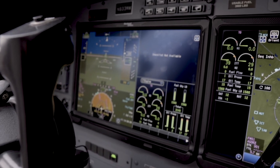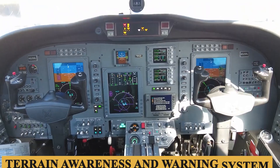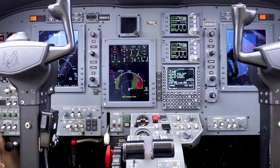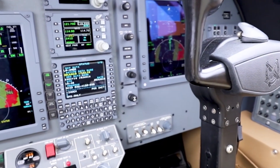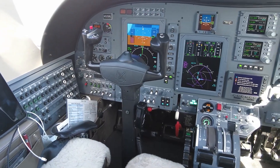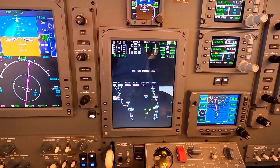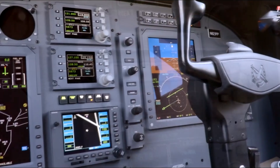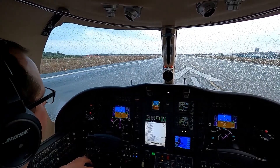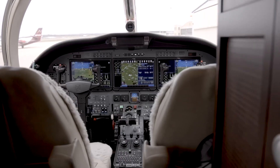Enhanced situational awareness is facilitated through features such as synthetic vision technology, traffic collision avoidance system, and terrain awareness and warning system. The avionics suite is coupled with a reliable autopilot system which can manage a variety of tasks, including altitude hold, vertical speed control, and lateral navigation. There is no autothrottle system, which might be seen as a limitation for those used to having this feature. Dual comms, dual navs, and dual-mode S-diversity transponders offer redundancy and robustness in communication and navigation. The system is also compatible with ADS-B-out, essential for operating in controlled airspace. The avionics suite supports WAAS and LPV approaches, allowing for greater accuracy in navigation, and has capabilities for real-time weather data, facilitating dynamic decision-making in-flight. The system is also provisioned for future next-gen system updates, making it somewhat future-proof.